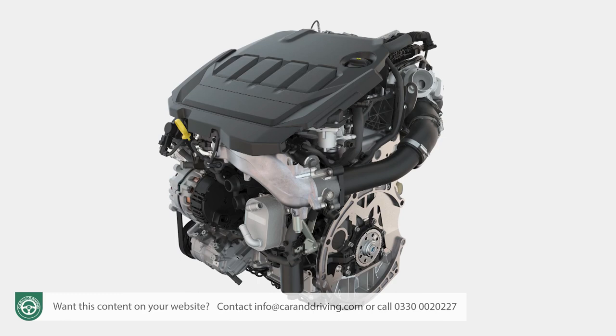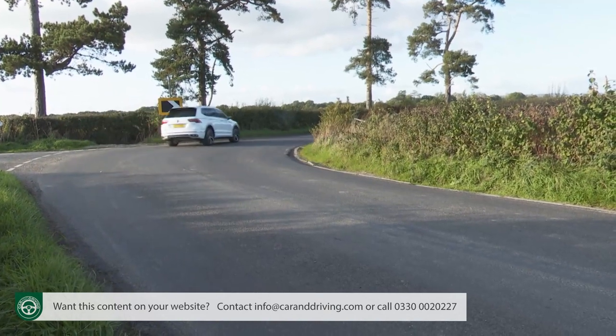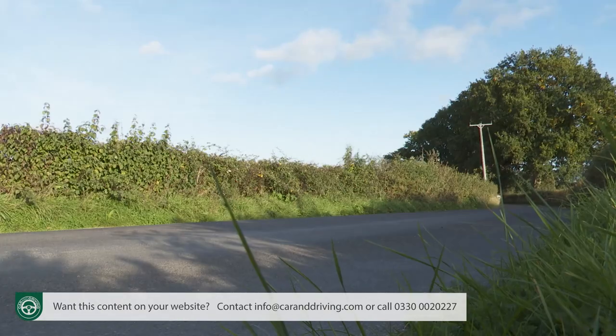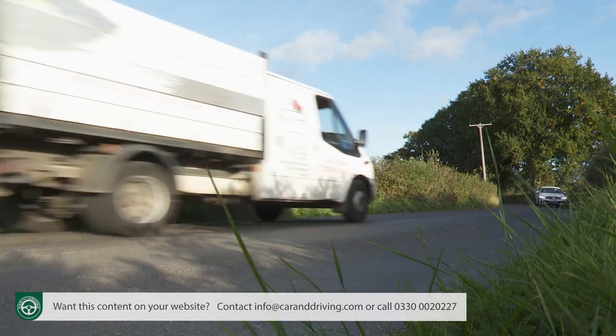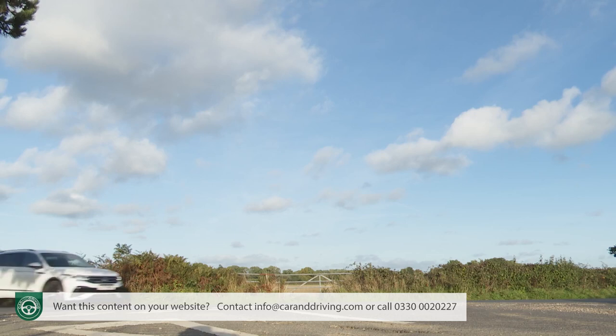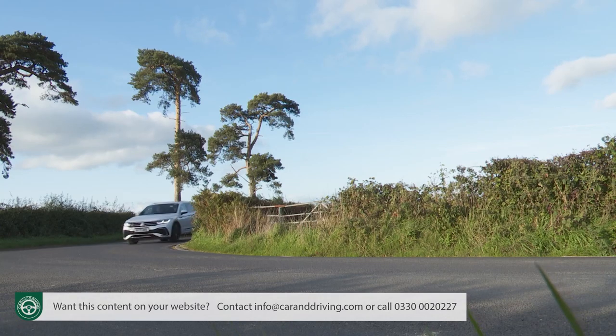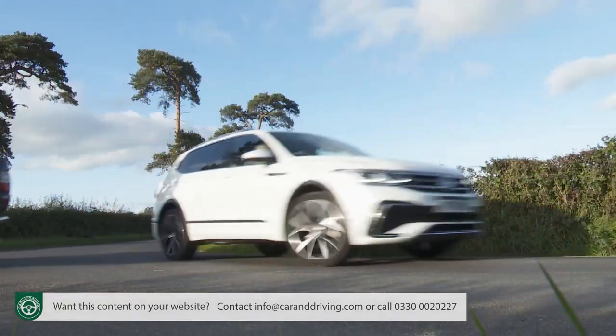Faster two-litre petrol variants will be a rare sight on our roads, the main reason being that the primary reason for choosing a Tiguan has always been to lower the heartbeat, not to raise it. Still, should you be running late for the school run pickup or have something left burning in the oven, a faster model like this one will be perfectly prepared to oblige by sticking to your chosen line through a series of twisting turns. But there's very little driving pleasure to be had from the experience.